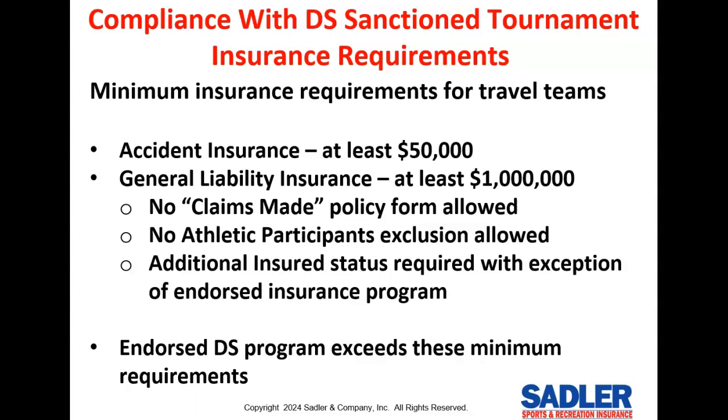Otherwise, if you buy elsewhere, you may not meet the technical requirements and you may end up having to purchase your insurance through us anyway.